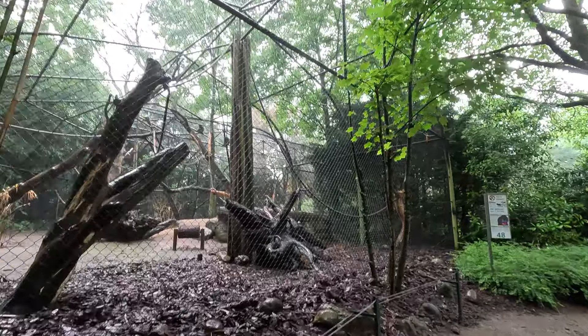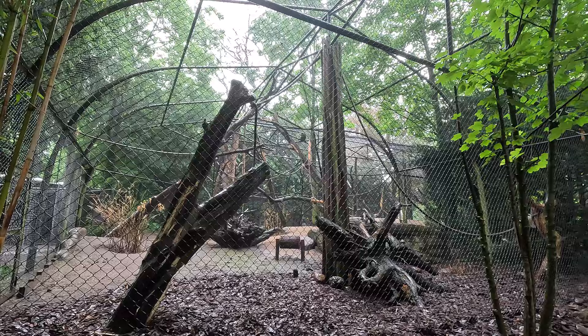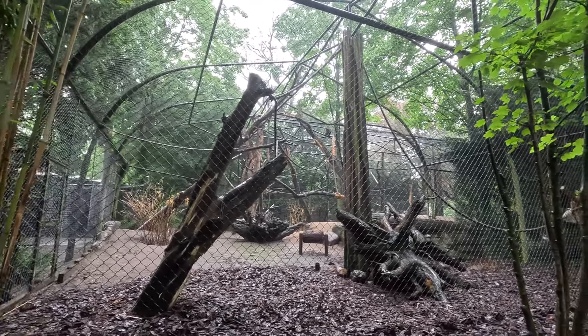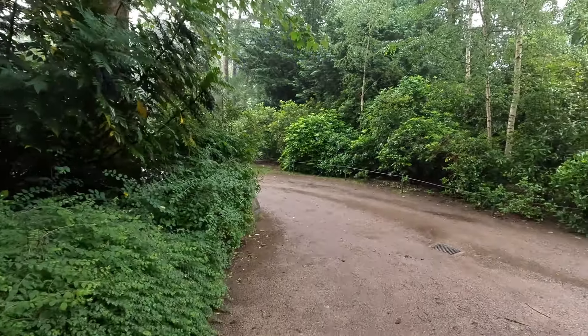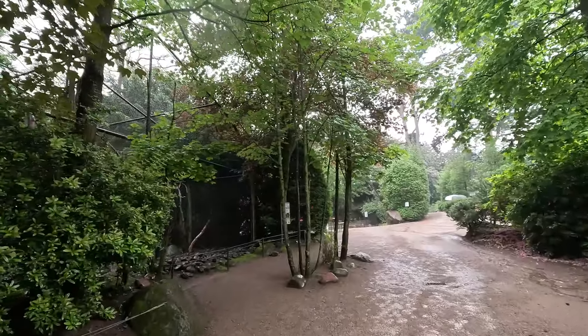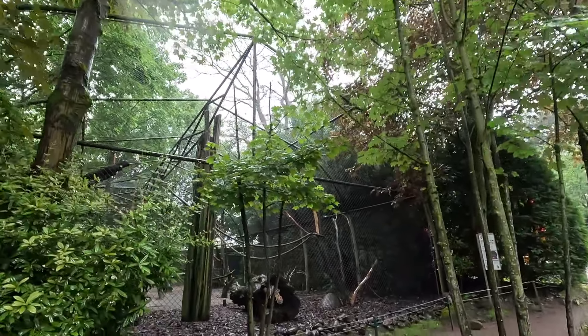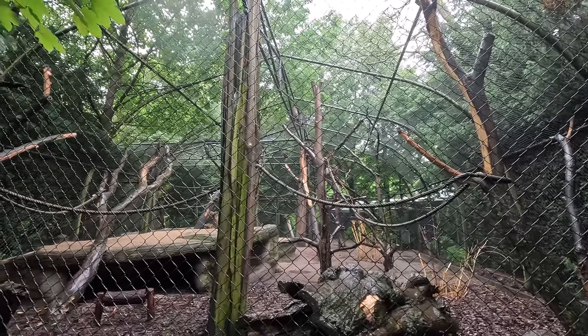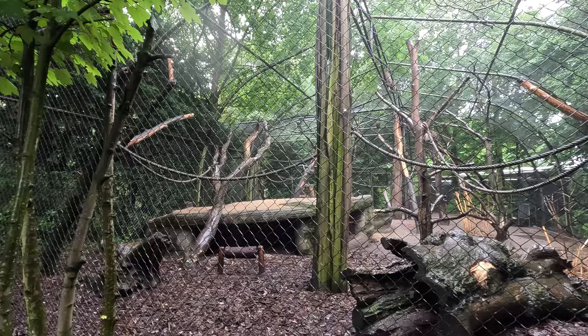Next up is Tierpark Hagenbeck. Not a very beautiful enclosure — just a big mesh cage — but not horrible for the animals. The cage actually allows for even more climbing opportunities, with tons of climbing frames and ropes. It's a quite large enclosure compared to most of the other stuff we've seen so far. So honestly, can't really complain — it's not pretty, but it's definitely pretty good.